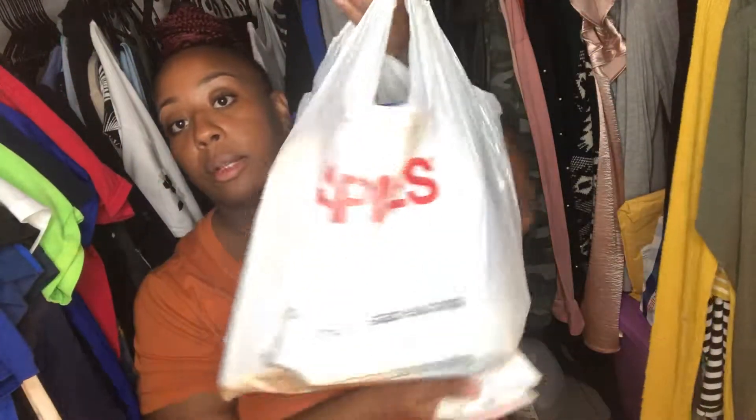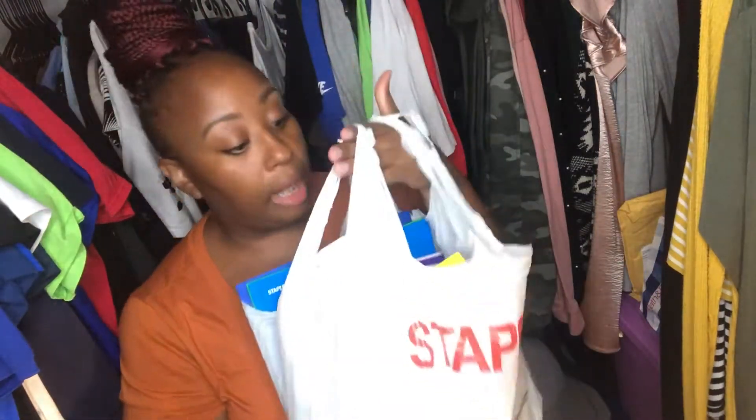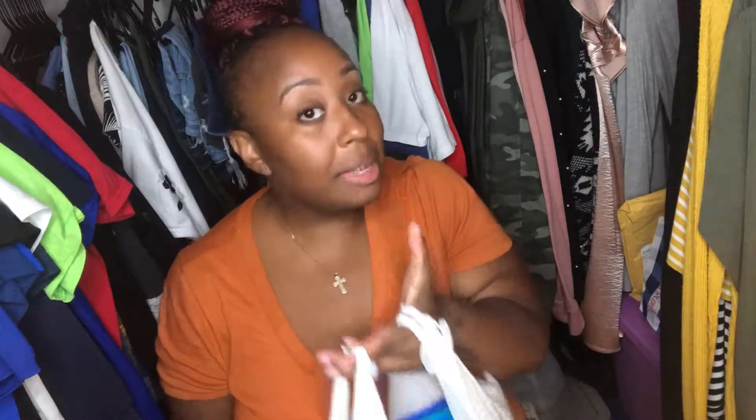I kept the receipt for you guys. The total came up to $15.70. I can't beat that — look at this bag, it is heavy. $15.70 for all this stuff, and I got him a lot of things.